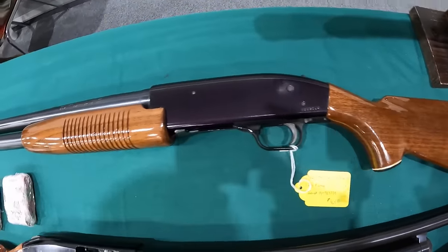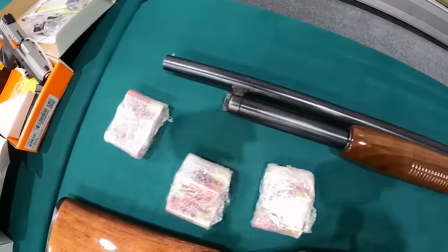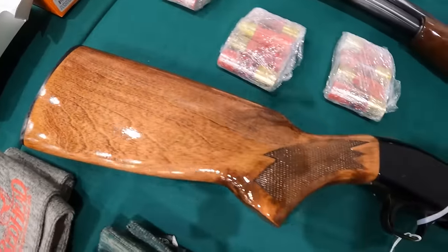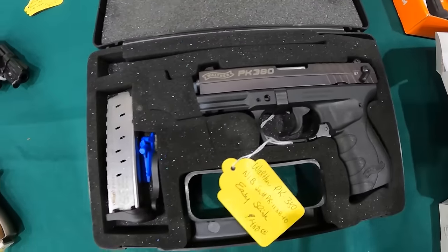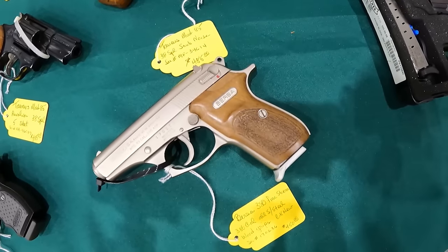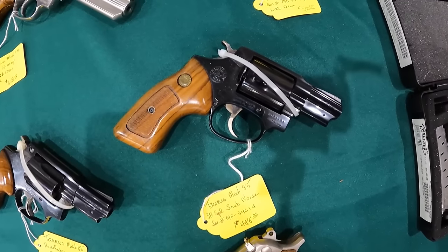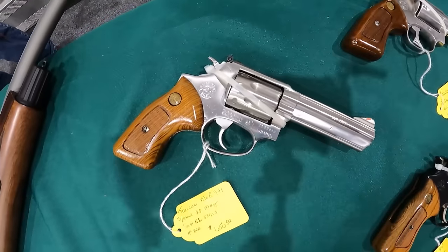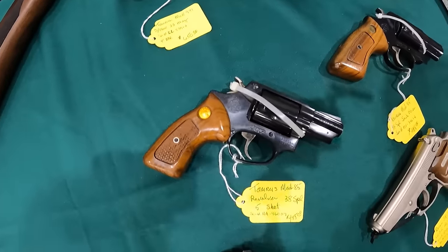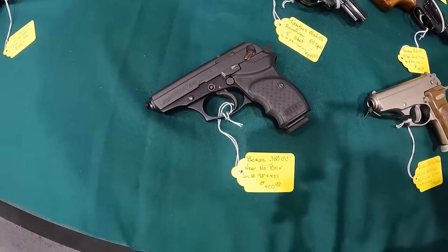Got a New Haven Mossberg, 12 gauge pump, $365. Beautiful guns. Got the Walther PK 380, $450. We've got a Bursa 380, $450. A Taurus Mod 85, 38 Special, $485. Another Taurus Mod 85, $500. Taurus Mod 941, $650. Another Taurus Mod 85, $485. A Bursa 380 CC, $400.